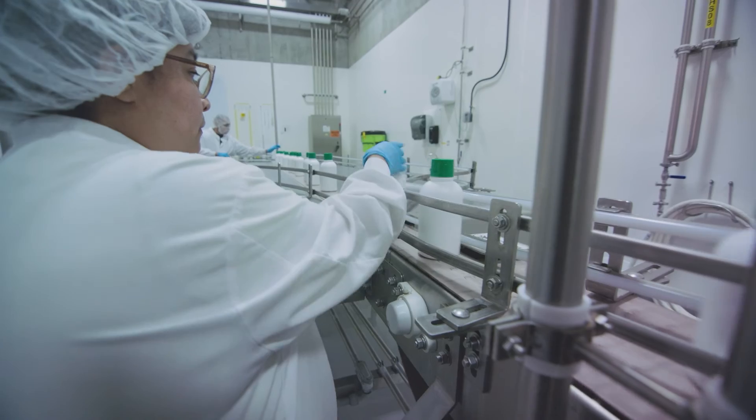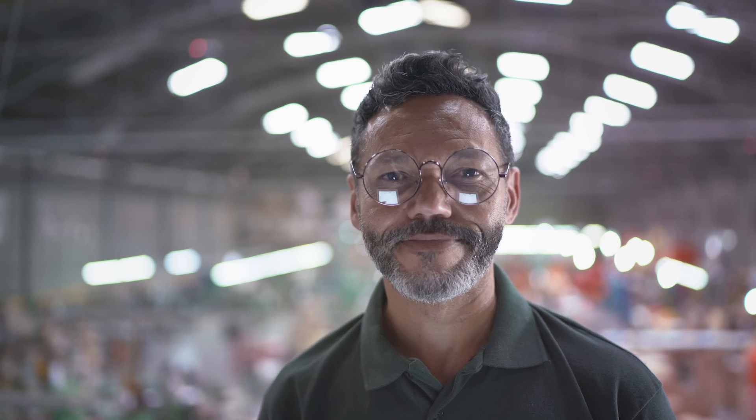So whether you're in quality or manufacturing, let's get your data on your side. See how to get started with MasterControl Insights now.